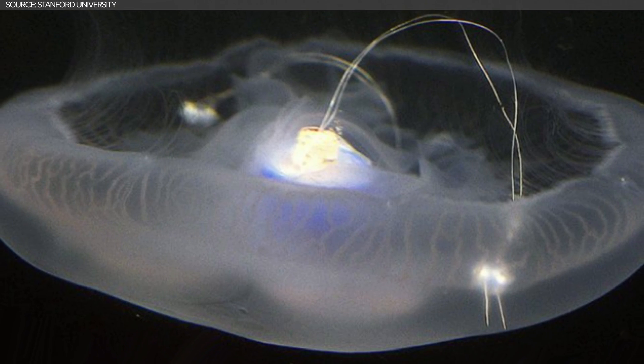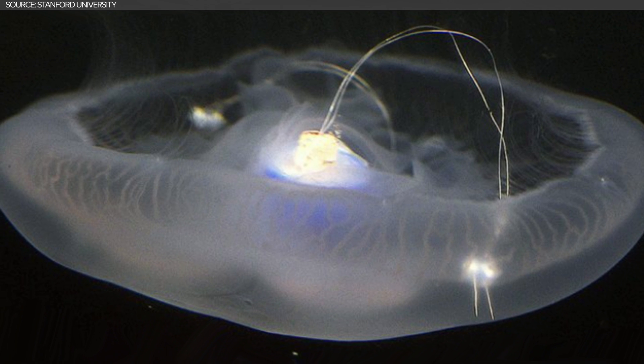Jellyfish are not only more efficient swimmers than machines because they've had hundreds of thousands of millions of years of evolution.